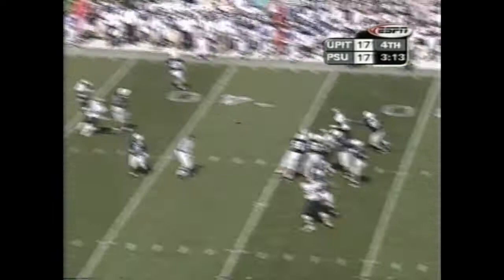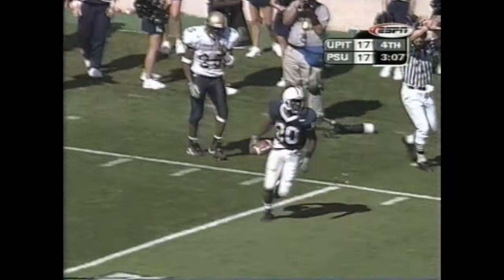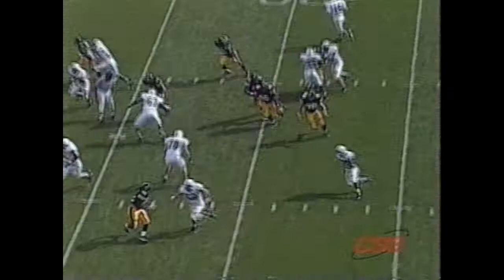Again play action, looking deep this time. Thompson up the side and is open inside the 15. Drummond has it! Penn State, first down, running the reverse.